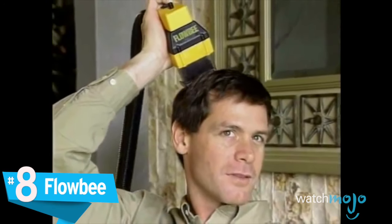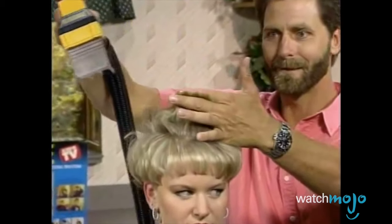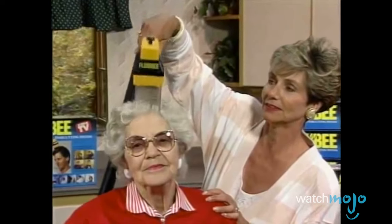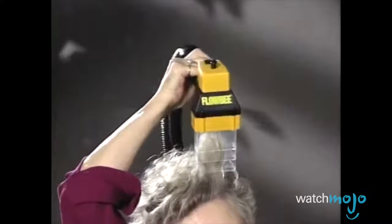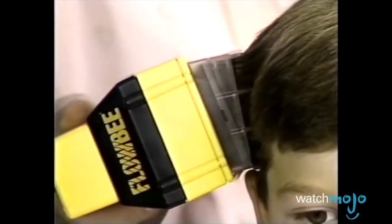Number 8: the Flowbee. Getting a haircut might be a hassle, but buying a Flowbee isn't exactly a superior alternative. Invented by Rick E. Hunts and patented in 1986, this vacuum cleaner attachment claims to allow users to give themselves quick, precise haircuts.